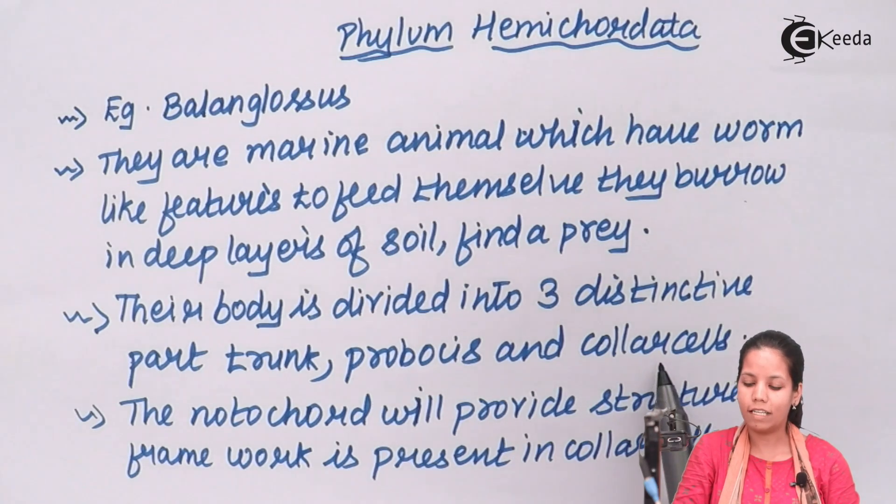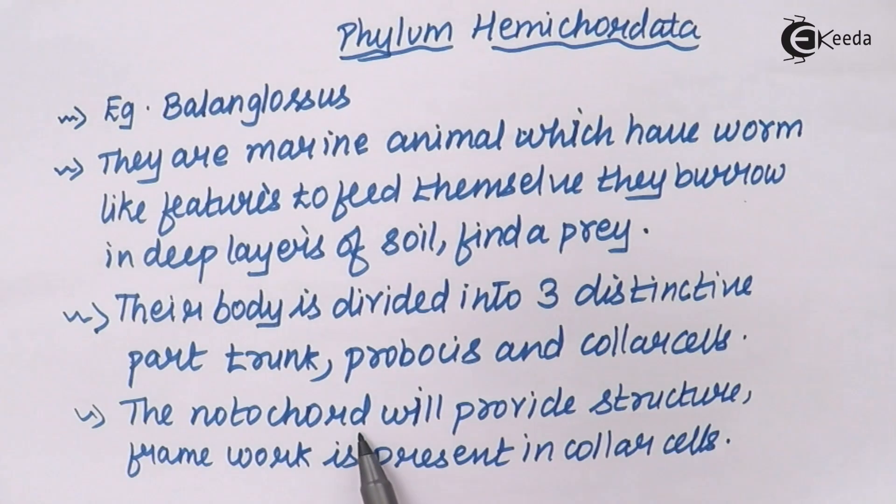The collar cells are where the notochord is provided or present. The notochord, which gives structural support to the body, is situated in this region.